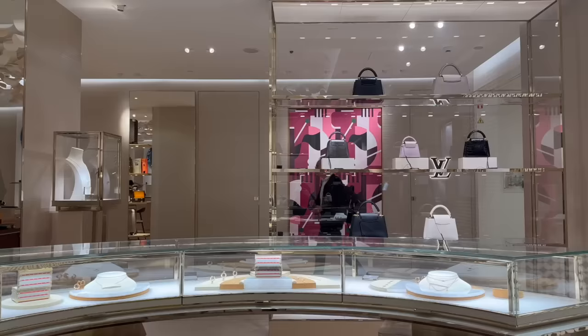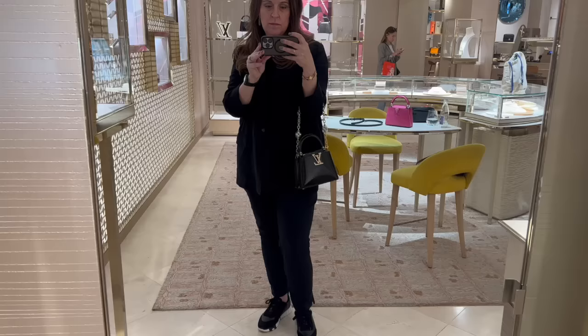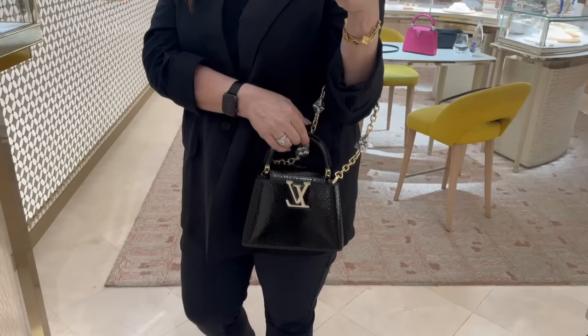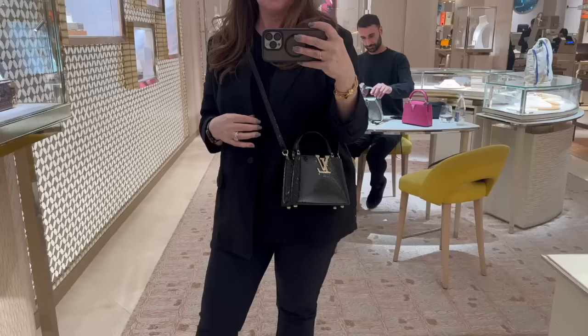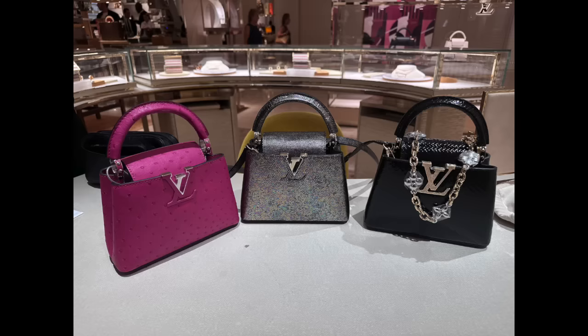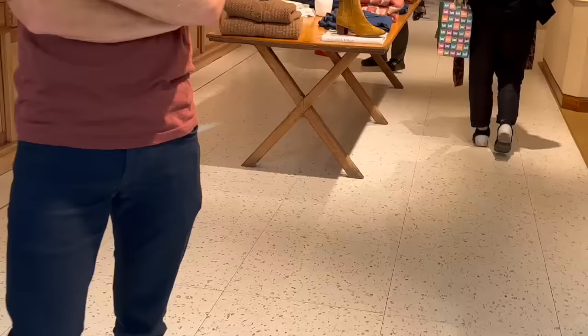Then I almost left, but decided to head down to Louis Vuitton, which was both a blessing and a curse after you see all of the incredible bags I tried on. So I tried on three mini Capucines bags: the Fuchsia Ostrich, which I saw tried on in London; this absolutely gorgeous coated python in black with hardware encrusted in crystals; and this gorgeous lizard in petrol. And because I couldn't make up my mind, he put them on hold for me.